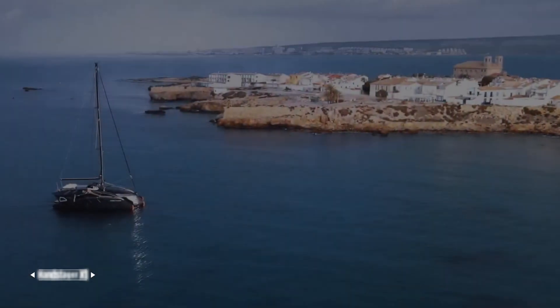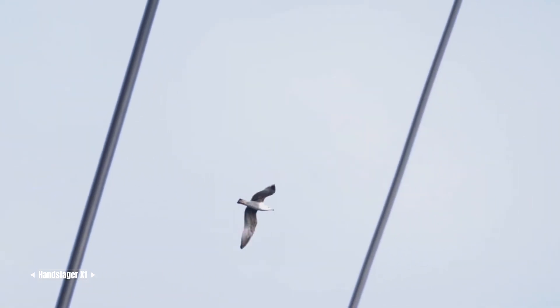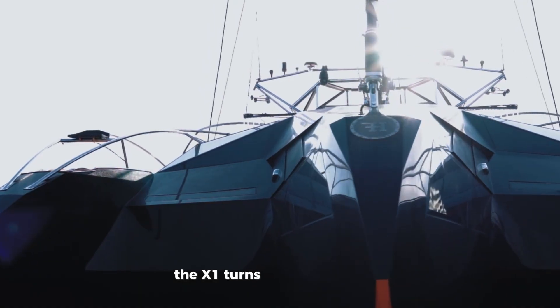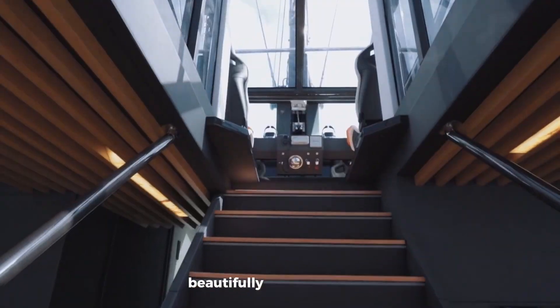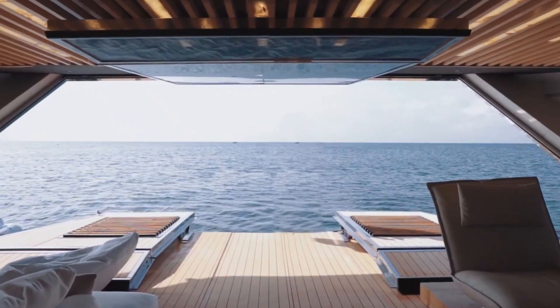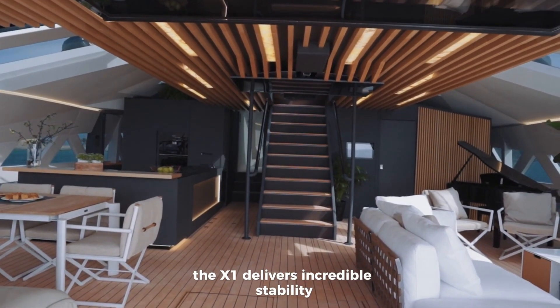The Hanstager X1 is a stunning luxury trimaran yacht built for those who crave both speed and style on the open water. With its sleek futuristic look and cutting-edge design, the X1 turns heads wherever it sails. Inside, you'll find spacious, beautifully crafted interiors packed with advanced technology and high-end materials that offer top-tier comfort. Thanks to its unique trimaran structure, the X1 delivers incredible stability.